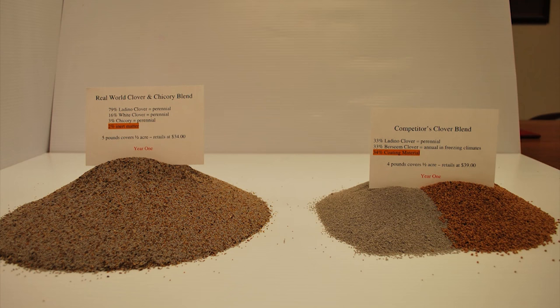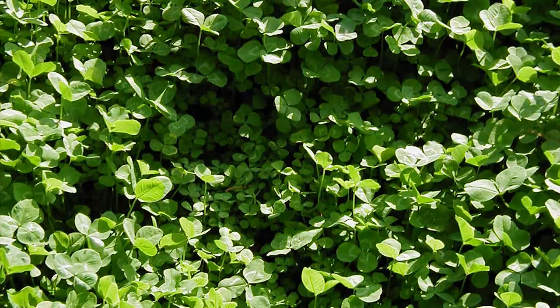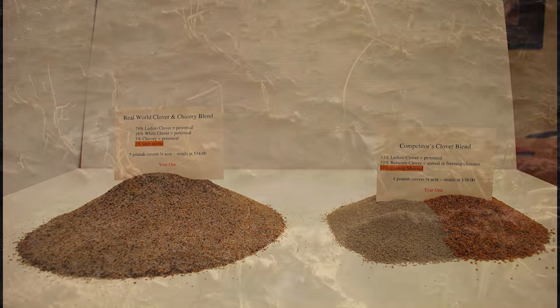Some seed companies even mix annuals and perennials in the same blend. An annual is a plant that only lives for one year and then dies off and must be replanted each year — a good example of an annual food plot crop is soybeans or oats. A perennial is a plant that comes back for multiple years, like clover or alfalfa. There are actually clover blends on the market that contain annual seeds in the blend, and this often leads to bare spots and thin areas within a plot in the second year where the annuals did not come back.